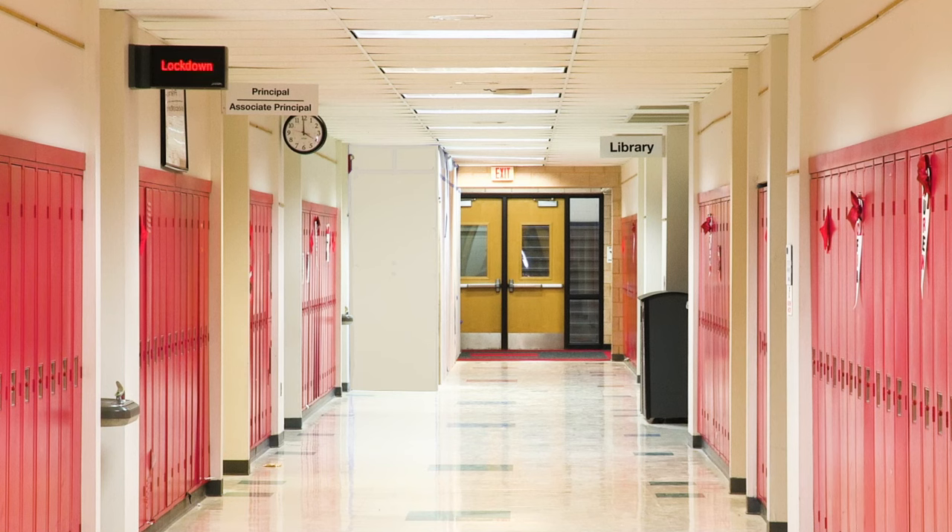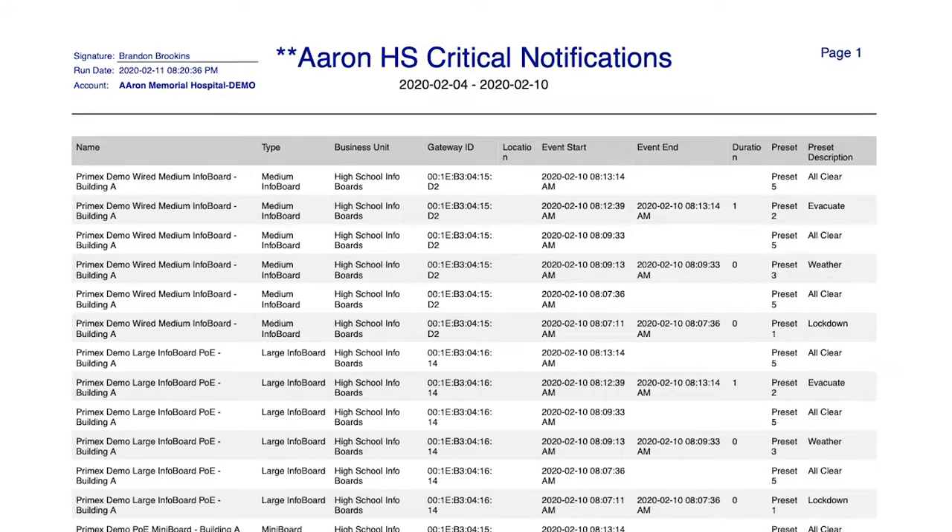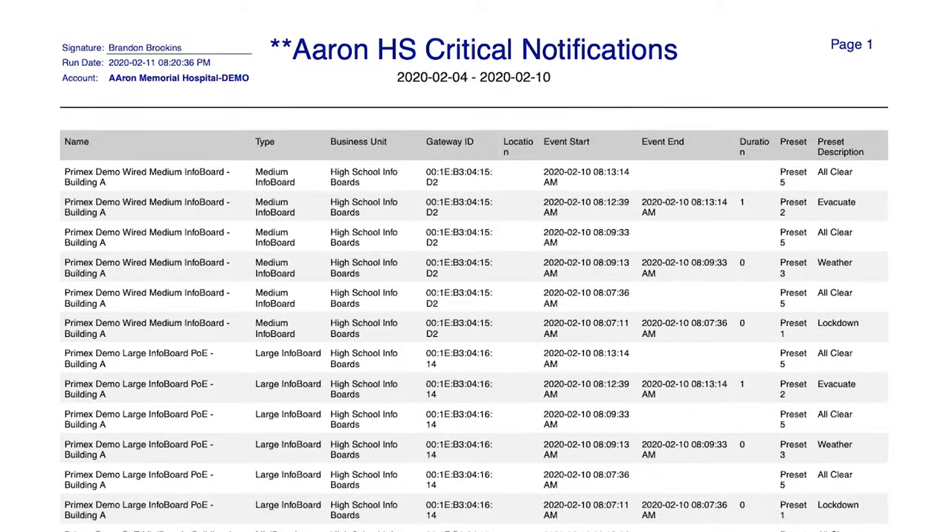If we have a critical incident on campus, it's important for us to complete an after-action report. We can use the one-view and print out an event history report. Having the 72 megahertz transmitter enables us to make sure that critical communication is sent out and not lost if the power goes out.